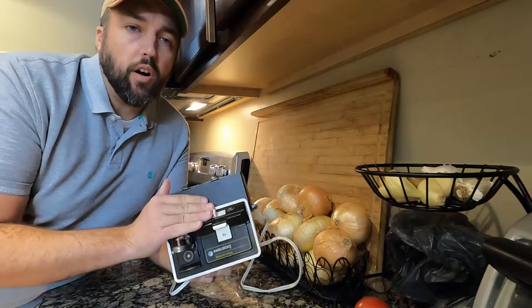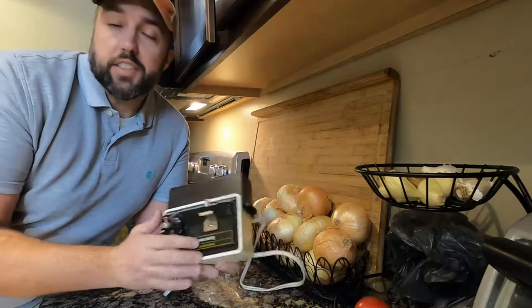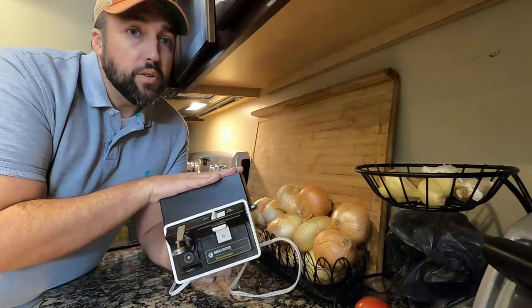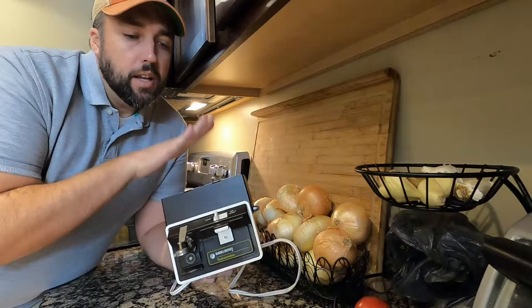I run into these can openers all the time. This one's not in great condition but it's still going to sell for $40 plus shipping. Just to tell you how quick they sell — right now there's 60 can openers listed on eBay and 952 have sold. This one only sells for $40 or $50 because it's in bad condition, but if you can find one new or open box you're looking at $150 to $200 depending on what model it is. Be on the lookout.